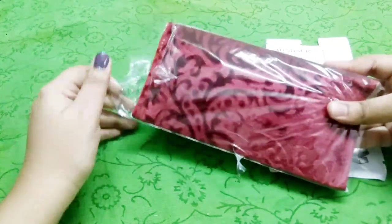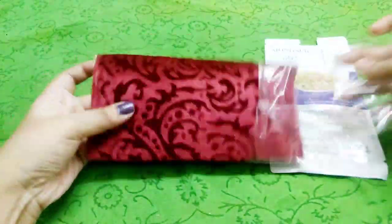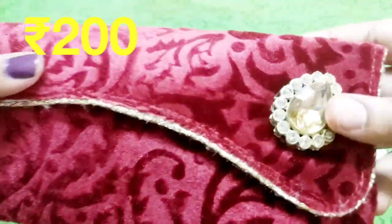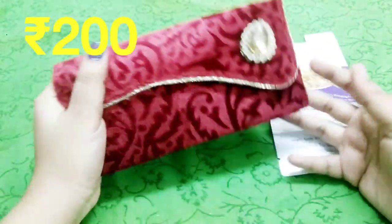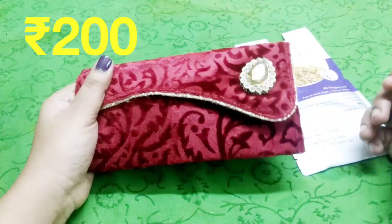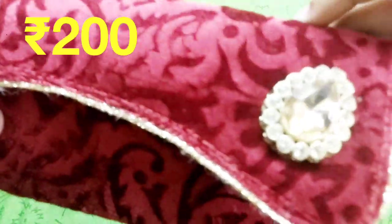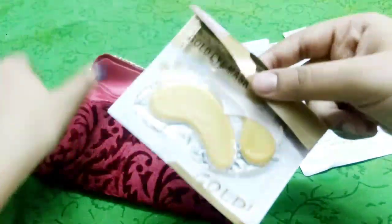Now we have a money clutch — it's very cute. I think there are different color options as well. This is how the clutch looks: it's a velvety material. You can definitely carry it, maybe if you're going out for a function — just be casual with your phone and some money in it. The design is pretty cute and it's nice.